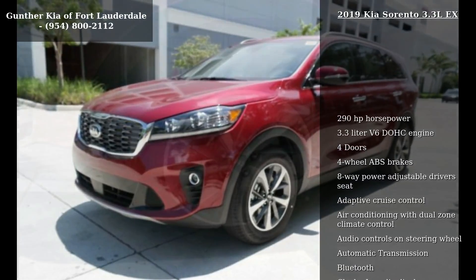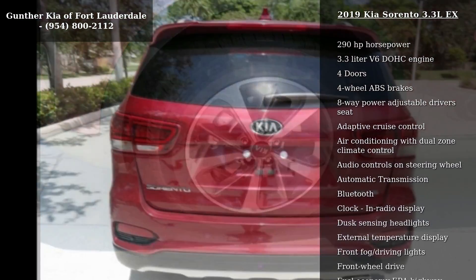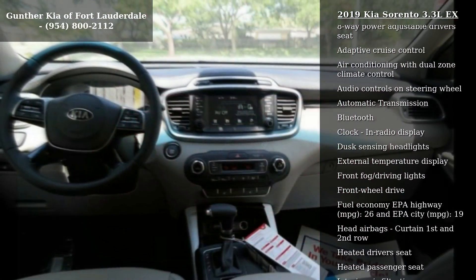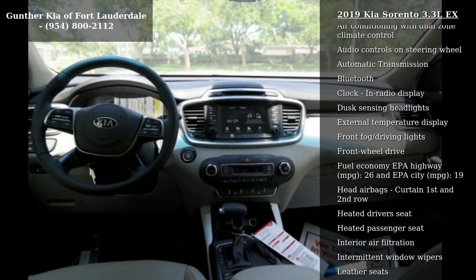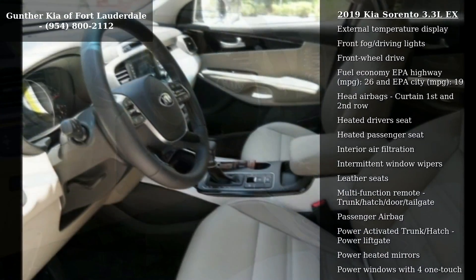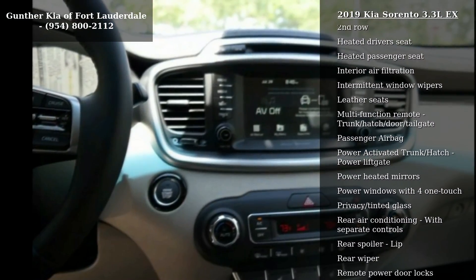Enjoy these notable features: 290 horsepower, 3.3-liter V6 DOHC engine, 4 doors, 4-wheel ABS brakes, 8-way power adjustable driver's seat, adaptive cruise control, air conditioning with dual-zone climate control, audio controls on steering wheel, and automatic transmission.